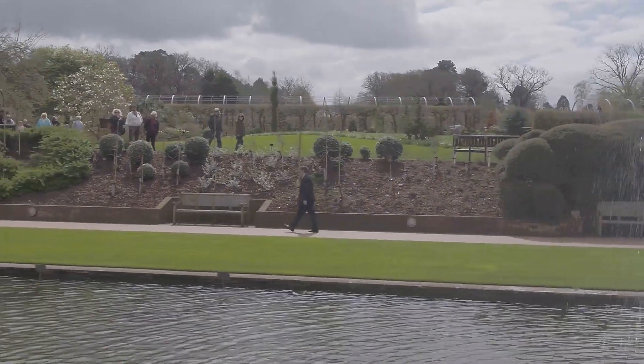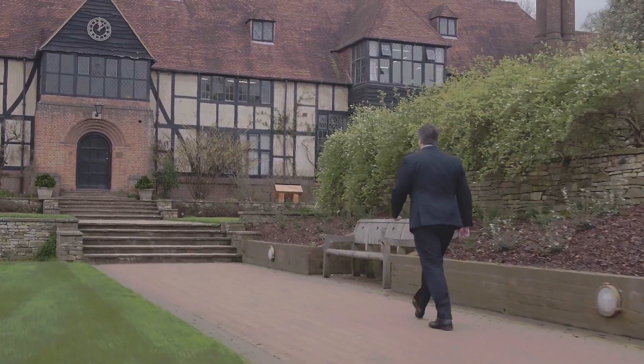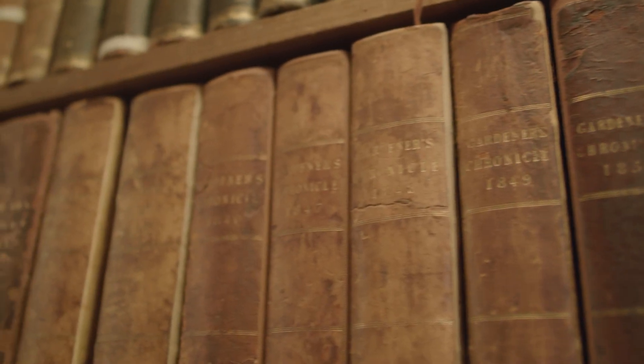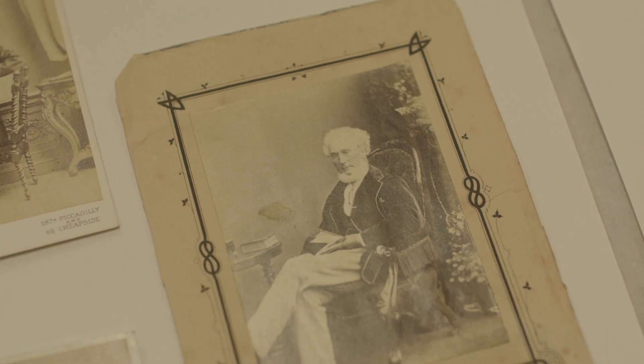The RHS vision is to enrich everyone's life through plants and make the UK a greener and more beautiful place. We have undertaken scientific research for over 200 years and have over a million objects within our collections. Here are some of the people that look after them.